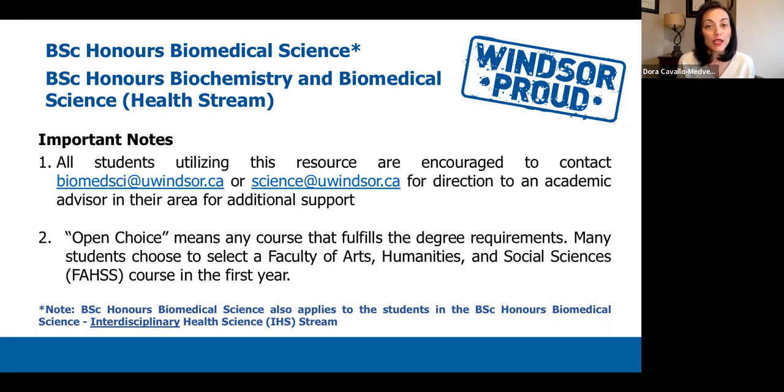I also want to note that in the Bachelor of Science Honours Biomedical Science program, there is a new additional stream called the Interdisciplinary Health Sciences, or IHS stream. Some of you may be within this stream. For those students, your fall semester courses will be the same as those students who are in the BSc Honours Biomedical Science program. So if you are in the IHS stream, you will follow the same protocols as students in Honours Biomedical Science.